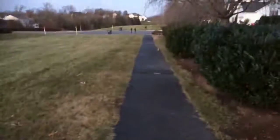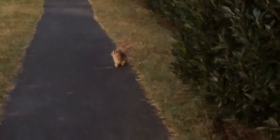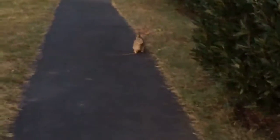Oh my god, is that a bunny? Is that a bunny? Hey! It's a bunny! Hey bunny, hey! Oh, the bunny — well, that's too bad. I took a couple pictures hopefully from my phone, which is nice.